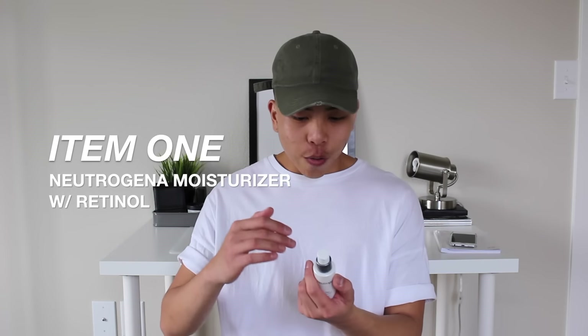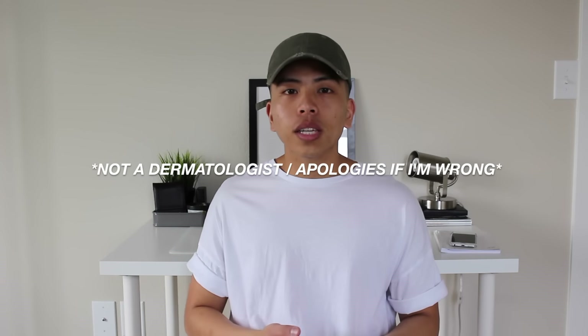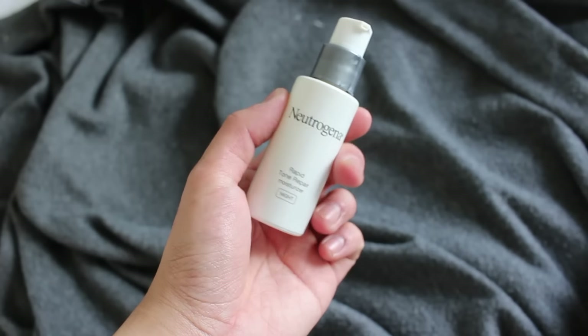It's basically a moisturizer with retinol in it. For those who don't know what retinol is, it's like a serum or chemical that reduces the appearance of dark spots and hyperpigmentation. So if you have acne-prone skin and you pick at pimples and it turns into a scar, this product definitely helps. I've been using it for about three weeks to a month and I've noticed a slight but noticeable change in my skin for the better.